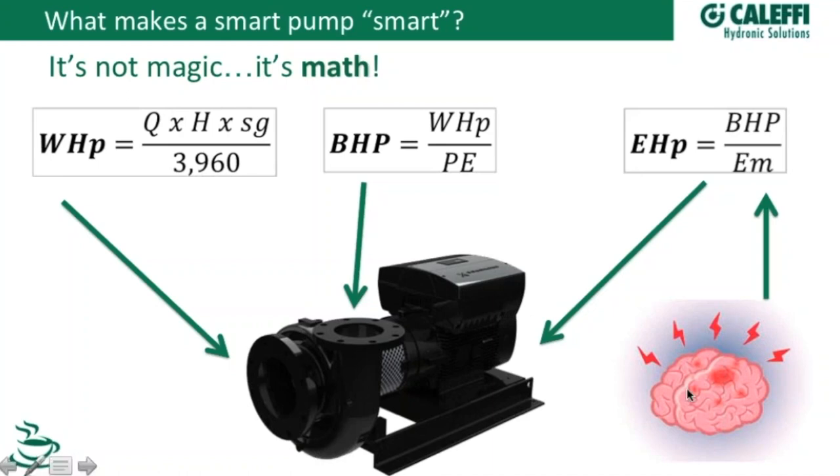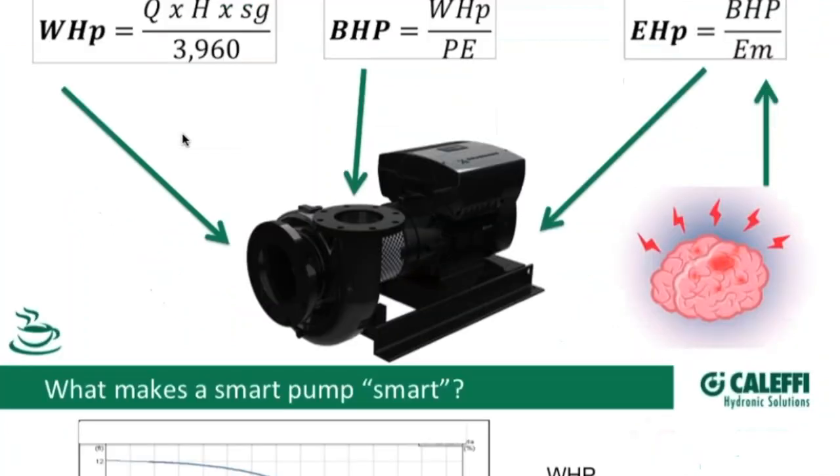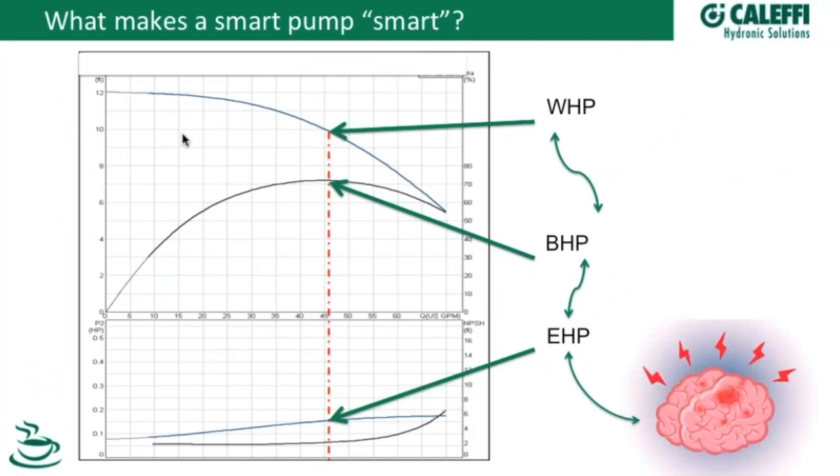So what if I had a brain down here monitoring the electrical horsepower? If that computer knows the efficiency of the motor, it can reverse-calculate brake horsepower. And if it knows the efficiency of the pump at that point, it can reverse-calculate to water horsepower. And if I can reverse-calculate to water horsepower, I can get down to GPM and feet of head. So how do these pumps know to display their flow rate? It's not magic, it's math — they monitor electrical horsepower, reverse-calculate taking into account brake horsepower, and then plot it on the pump curve to get flow rate.